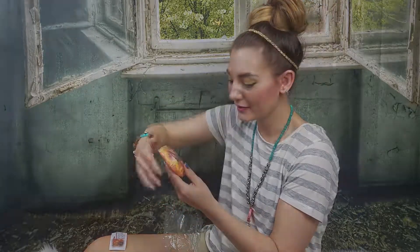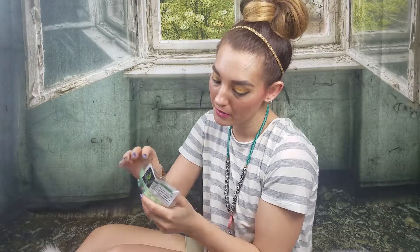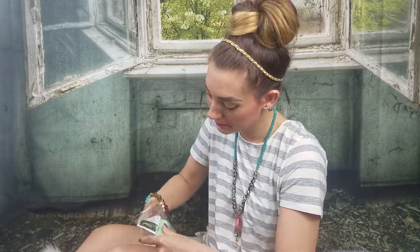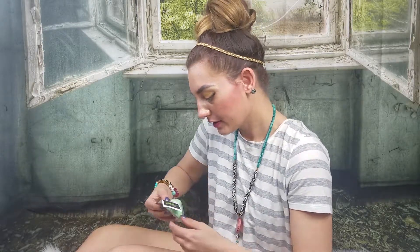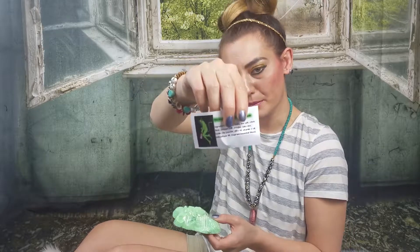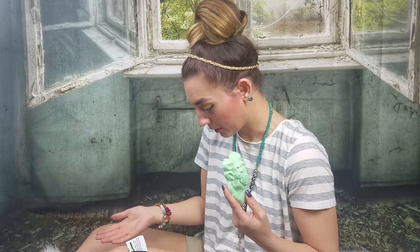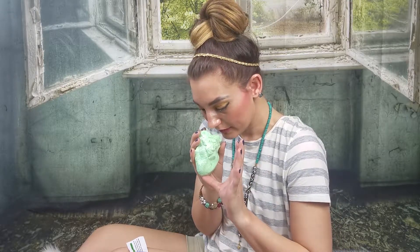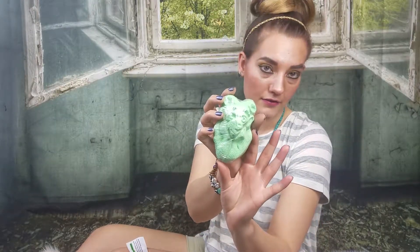We are going to the Green Devil Absinthe bath bomb — super adorable logo. It looks like he's holding a bottle of champagne maybe. This is the first time I've ever smelled absinthe — I probably said it wrong, so I apologize. I don't even know what it smells like because I've never smelled it before, but the Green Devil is definitely going to be one of my favorites.